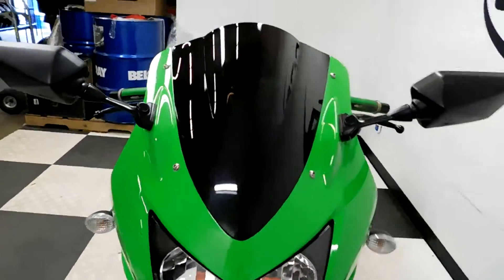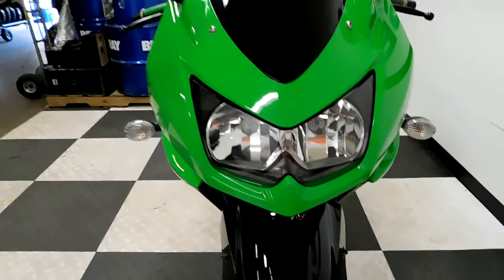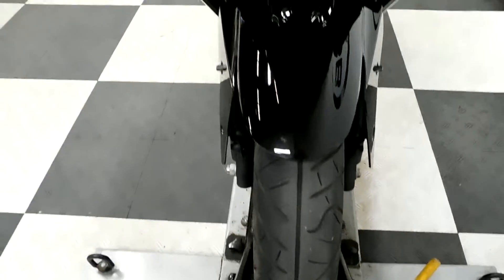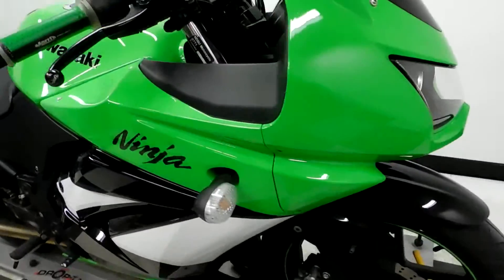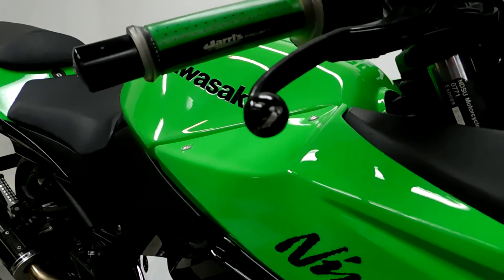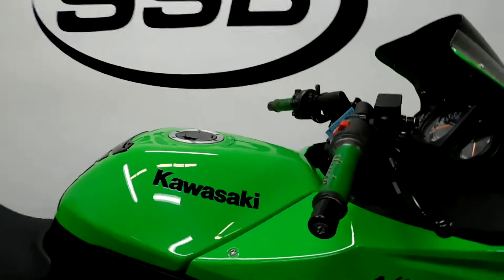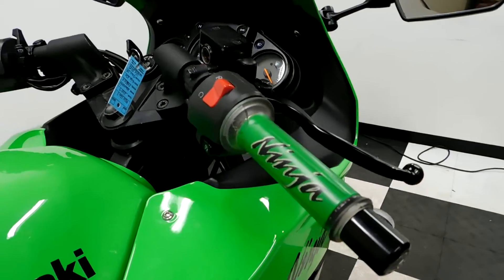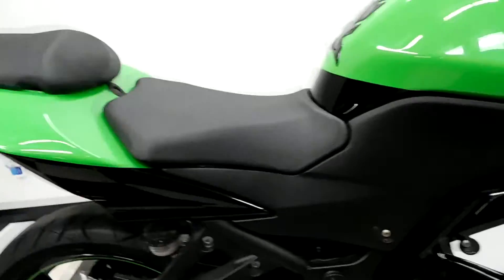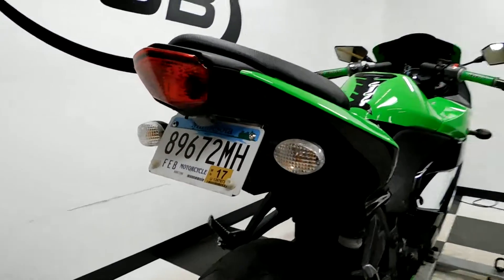The bike comes with a tinted windscreen. Everything on the bike is very, very clean. The front tire is in decent shape but service will measure it when it gets in to see if it meets the criteria. The only little mark I found on this bike is a little rub spot on the end of the front brake. It comes with aftermarket grips, has a tank pad, an aftermarket pipe, along with a fender eliminator.